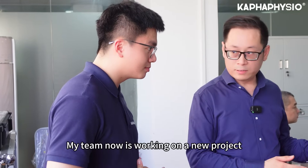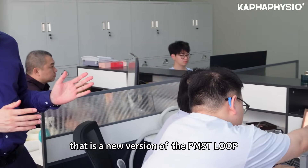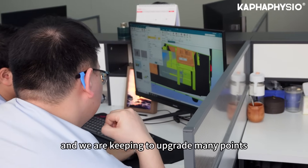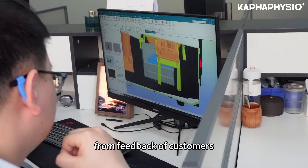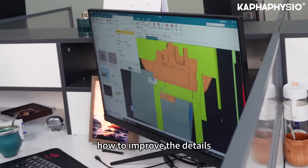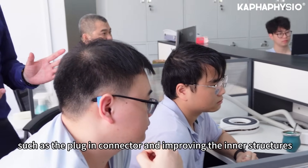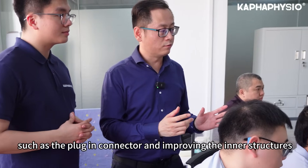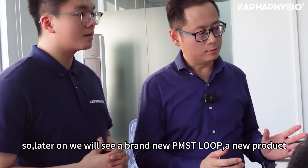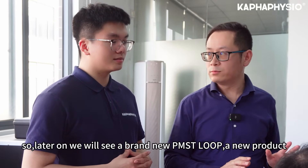My team is currently working on a new project — the newest version of the PMS Deluxe. We are upgrading many aspects based on customer feedback. The mechanical engineering team is working on improving details such as plug-in connectors and improving the inner structures. Later on, we will also see a brand new PMS loop, a new product.